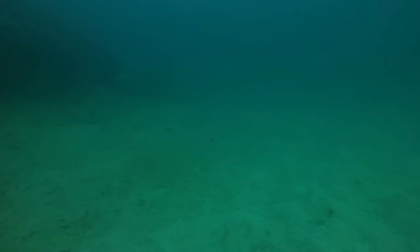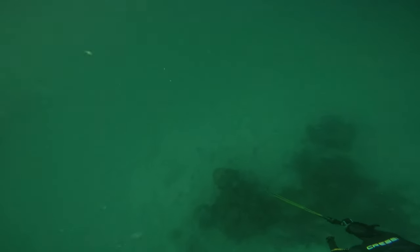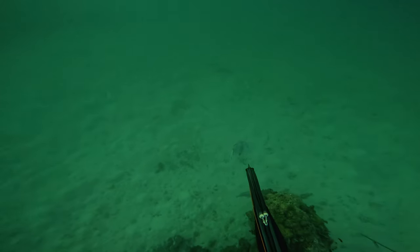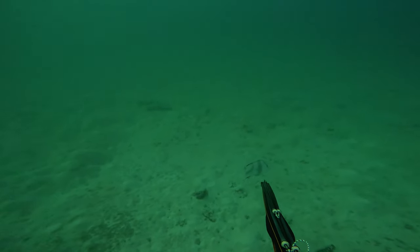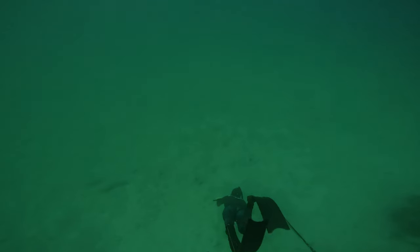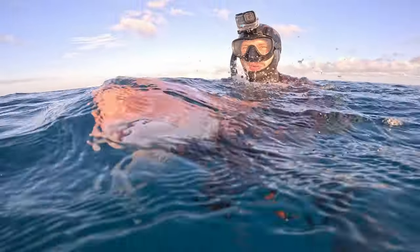Seeing how curious the reds were, we wanted to get our friend Andrine onto her first red. It was actually her first time ever spearfishing the reef, so we made it our goal to put her right onto the fish for the next few dives. Ivan helped guide her down, pointed out the fish, and she placed a perfect shot straight into its head and landed her very first red emperor. This one actually ended up being one of the bigger ones of the day — it was around 62 centimeters, which is honestly pretty awesome for your first red ever at the reef.